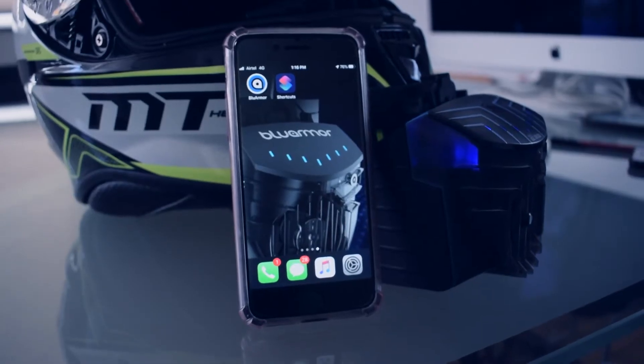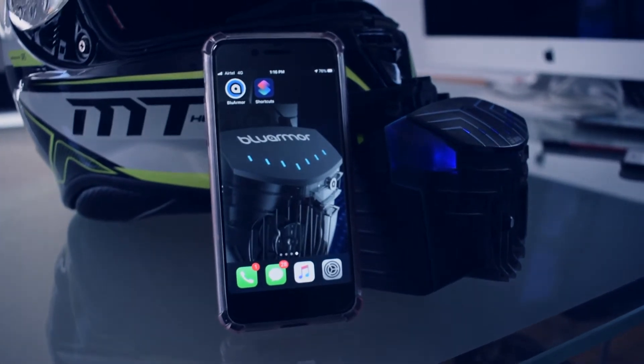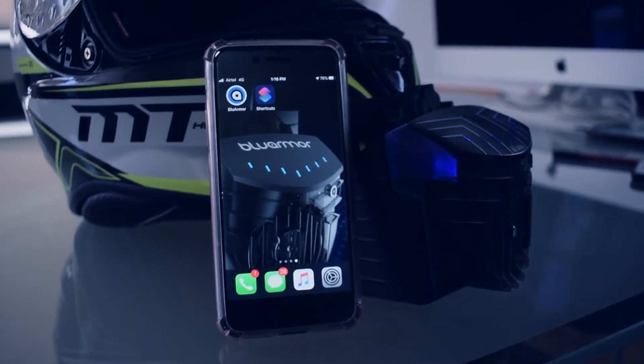Hi, I am Gautam. I head the software team at BlueArmor. We are super excited to have you on this journey together. In this video, I am going to show you how you can manage phone calls with your Blue3 E20.